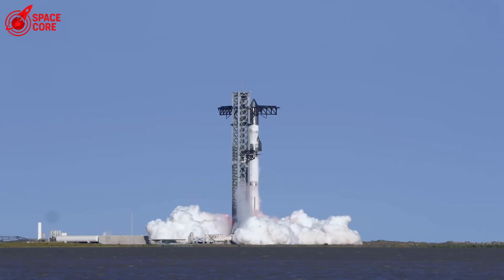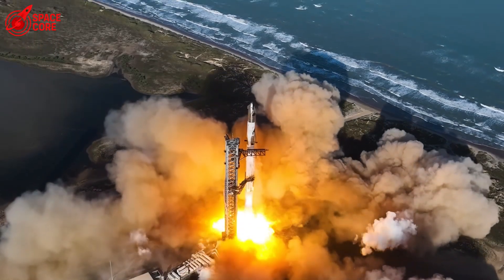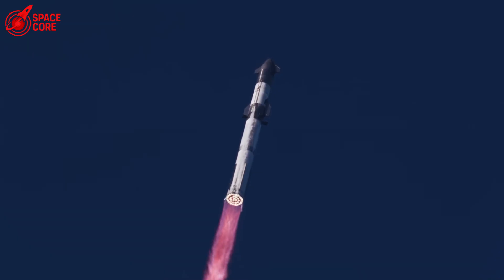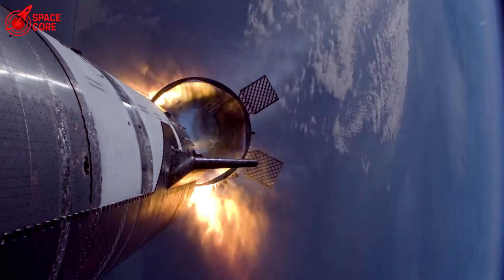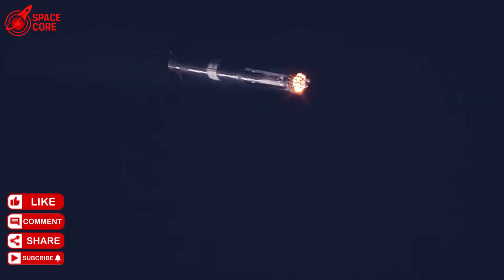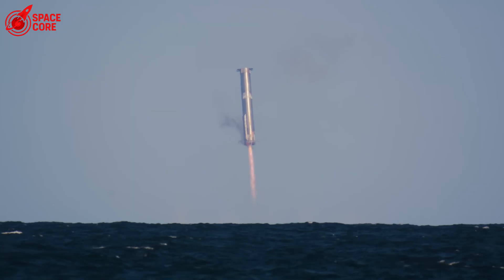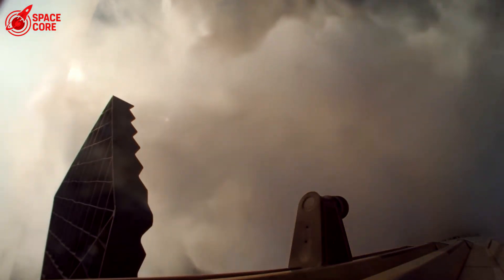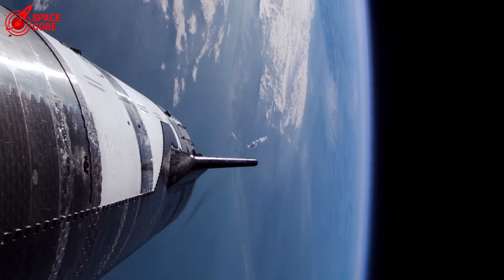Will 2026 see humans on Mars? Will 2028? Or will one simple mistake delay humanity's greatest adventure by decades? The answer lies in the twisted metal scattered across the Massey test site, and in the processes that allowed this disaster to happen in the first place.